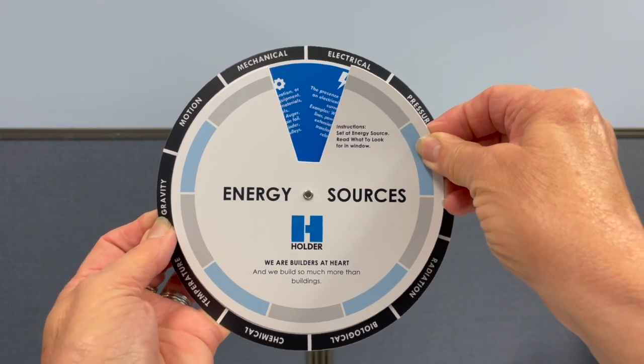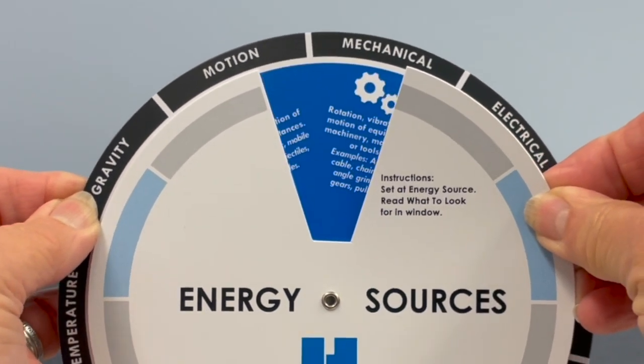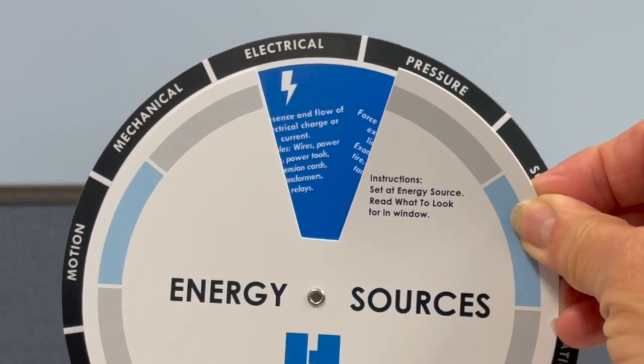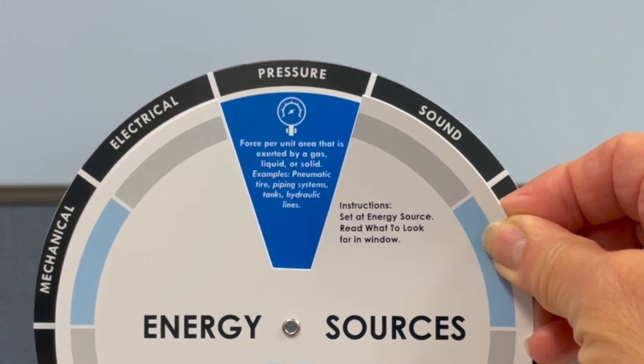We created a wheel chart for Holder Construction. One side features definitions of energy sources and what to look for at a construction site. The opposite side features a scheduling wheel.